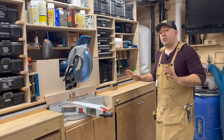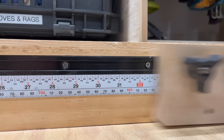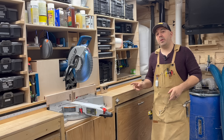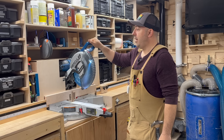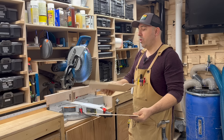On both sides we have T-track that goes 58 inches from the blade, so I can run a stop block on both sides, which I like quite a bit. We're actually going to be replacing the fence with an extruded aluminum fence in an upcoming video, so make sure you watch that one — we'll definitely be making this even snazzier than it is right now.